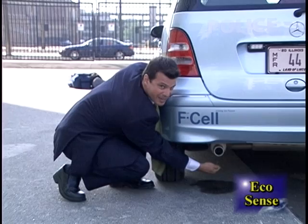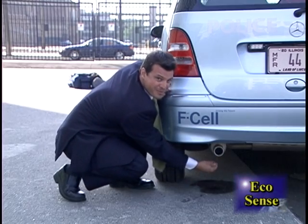Here's the tailpipe coming out. But instead of emissions, you have nothing but pure water.